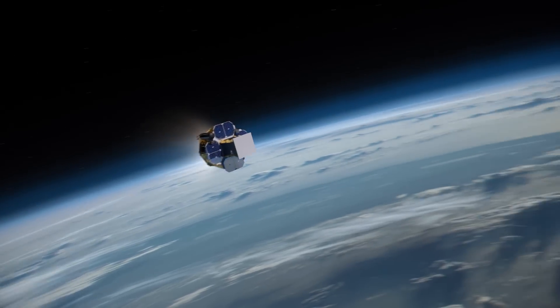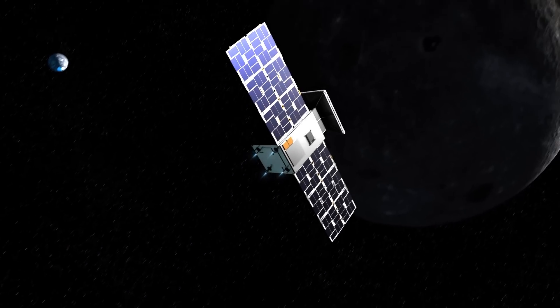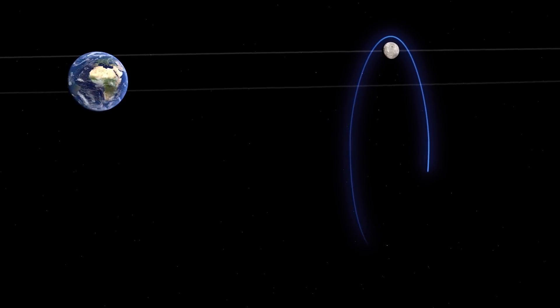The gravities of Earth, the Sun, and the Moon will help propel it into deep space. As it nears its destination, Capstone will use its propulsion system to enter an elongated path around the Moon.